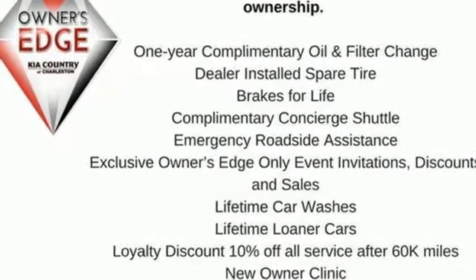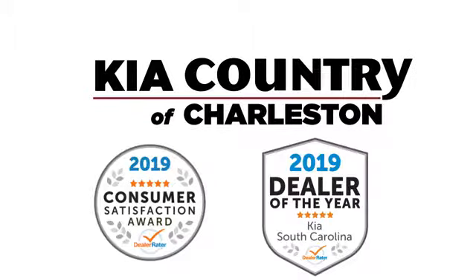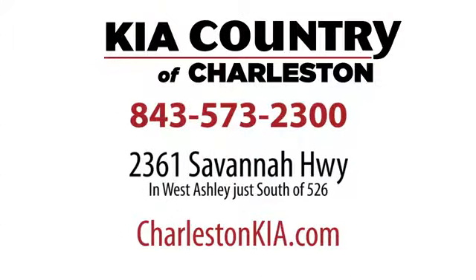Hurry in today for a test drive. Kia Country of Charleston, the number one rated dealer in South Carolina for the third straight year. Conveniently located at 2361 Savannah Highway in Charleston, South Carolina.